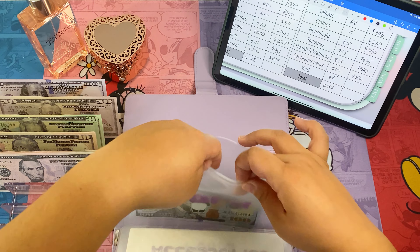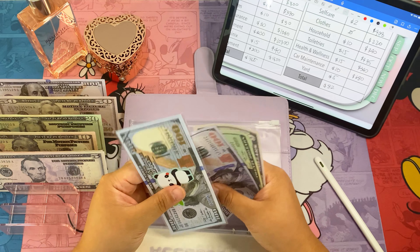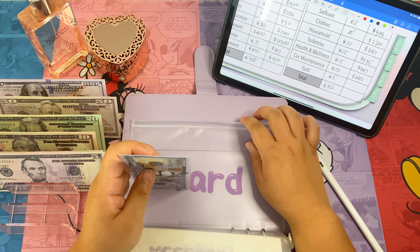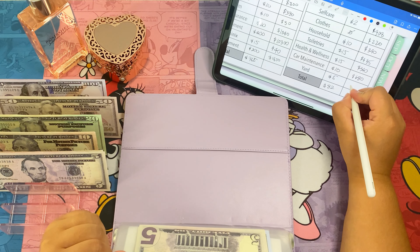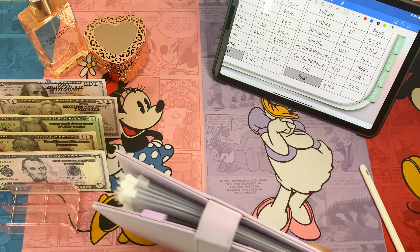Next is yard. We're adding five dollars. So now yard has two hundred and thirty dollars. That's it for our short term.